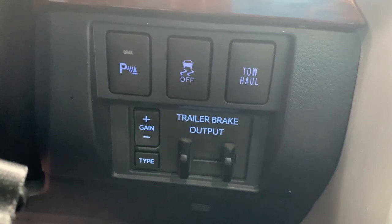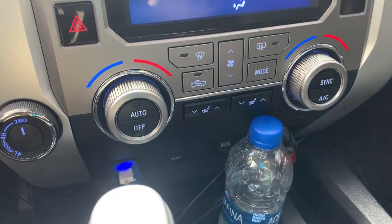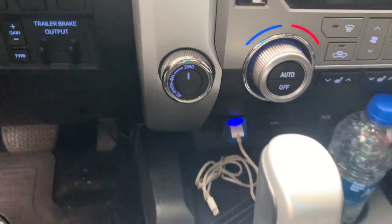Tow/haul mode makes different adjustments to the transmission to accommodate towing. You've got your trailer gain, which is pretty much the trailer brake. Heated seats — so you've got your heated seats function. It's got four-by-four, so you've got two-wheel drive, four-wheel low, and four-wheel high.